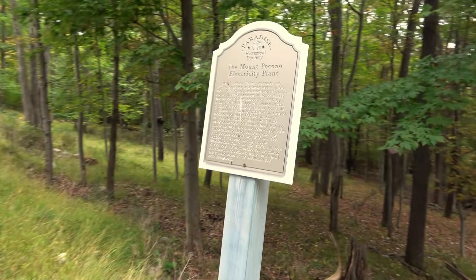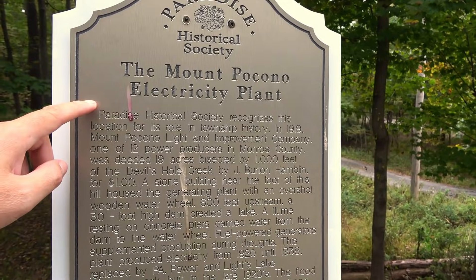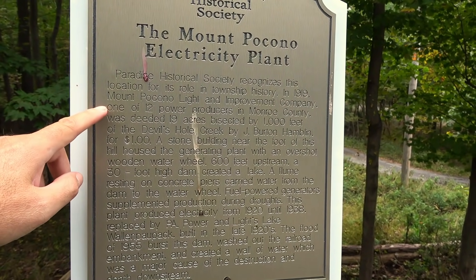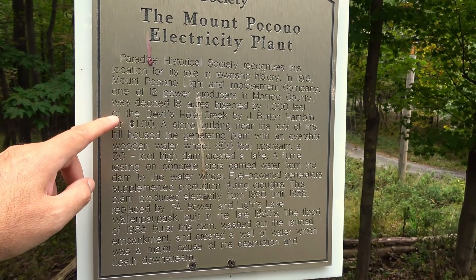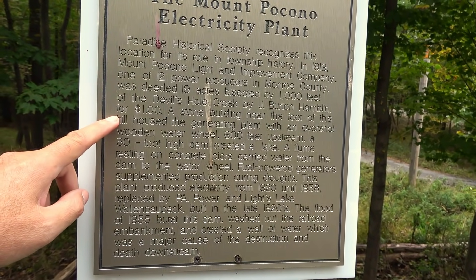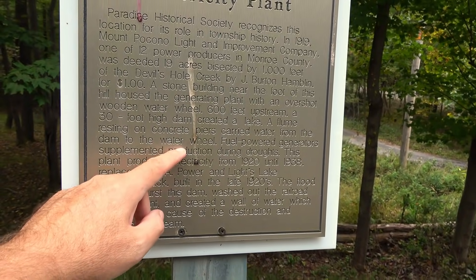We just discovered what it is — there's a sign here at the end of the road: Mount Pocono Electricity Plant. The Paradise Historical Society recognizes this location. In 1919, the Mount Pocono Light Improved Company operated here. A flume resting on the concrete piers carried water from the dam to the water wheel. That confirms exactly what we were seeing!